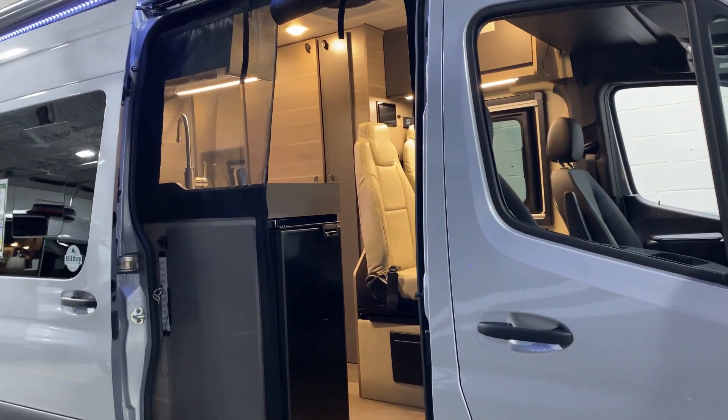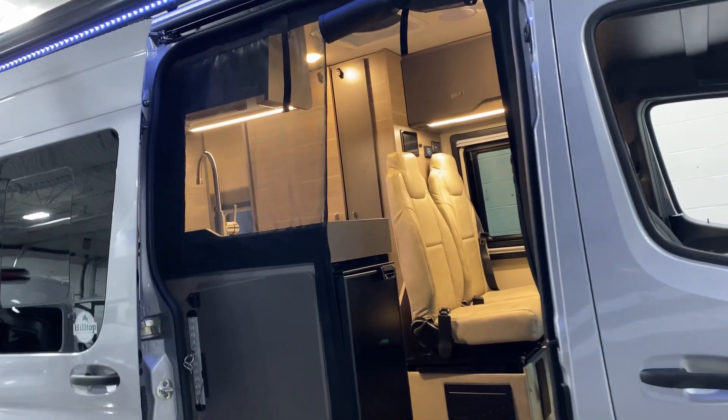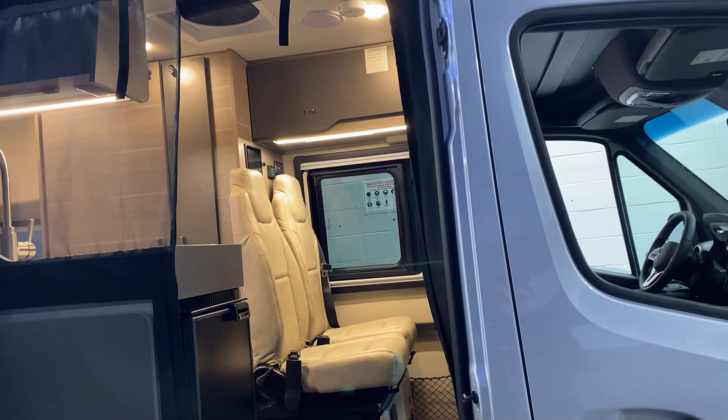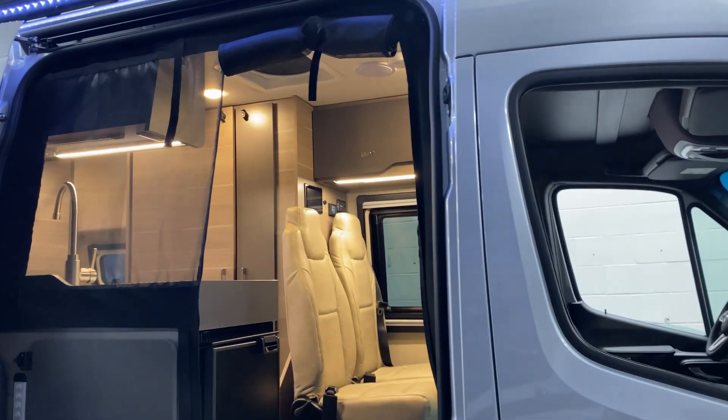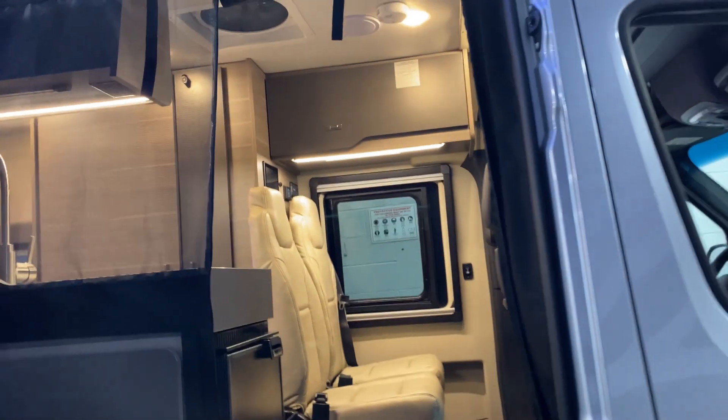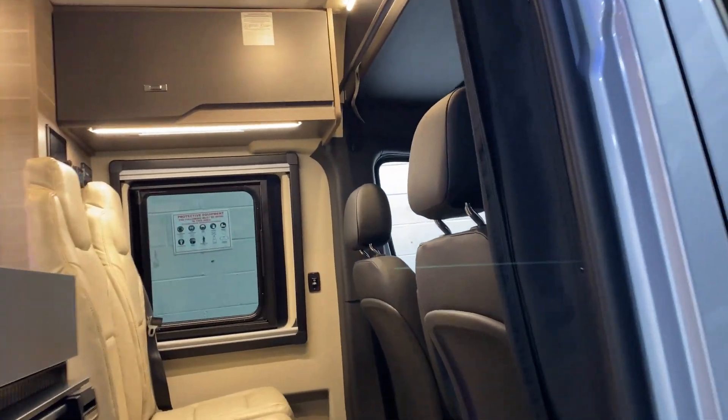This is also going to have 48-volt AC, and it's going to have a 48-volt, 210-amp-hour lithium battery providing 10 kilowatt hours of power.